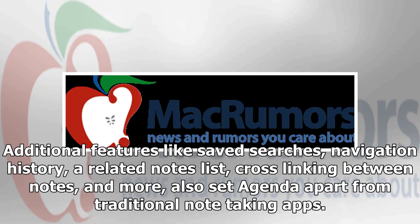Additional features like saved searches, navigation history, a related notes list, cross-linking between notes, and more also set Agenda apart from traditional note-taking apps.